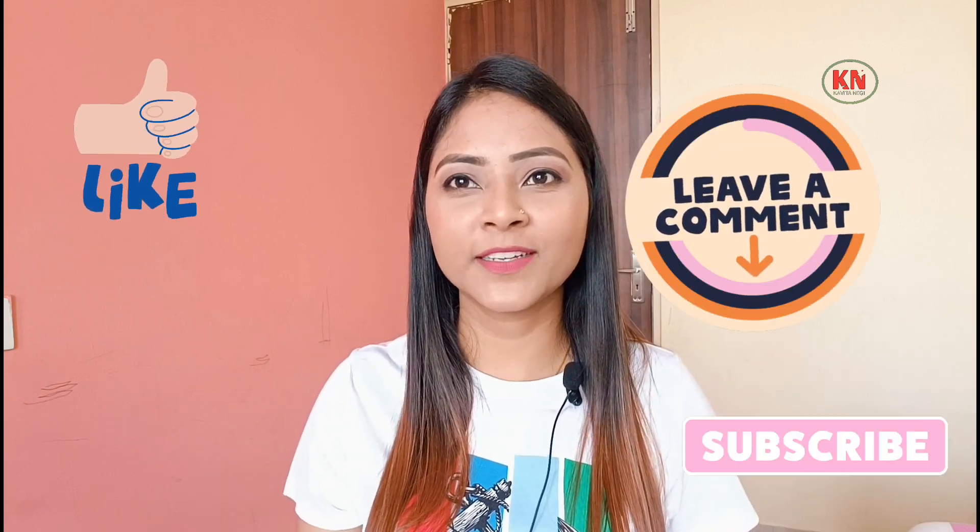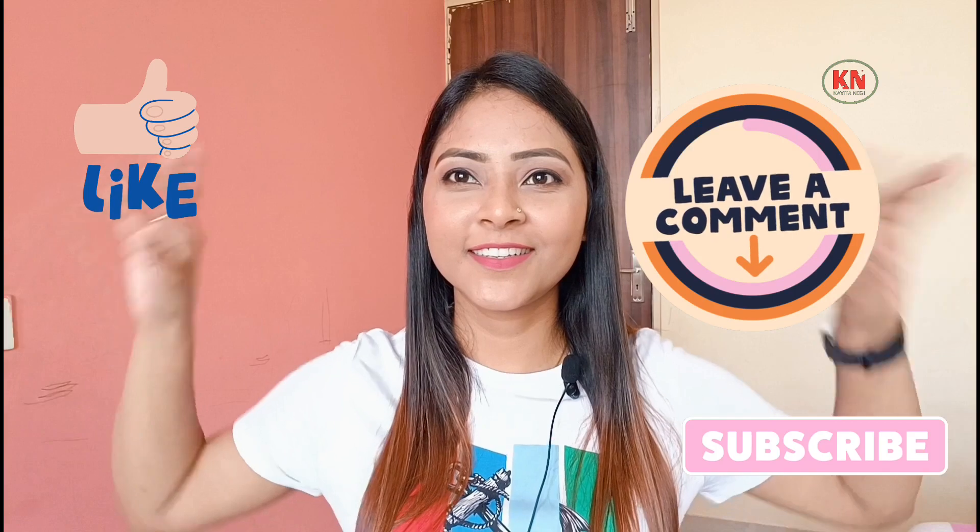Alright, that was the video. I hope you find it helpful. If you did, please like, comment, share, and subscribe to my channel if you haven't already. I will see you guys in my next video. Thank you so much for watching. Bye-bye.